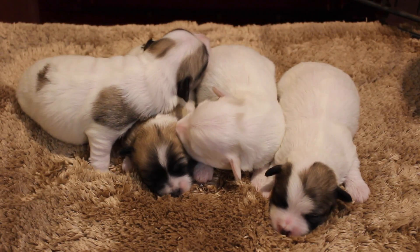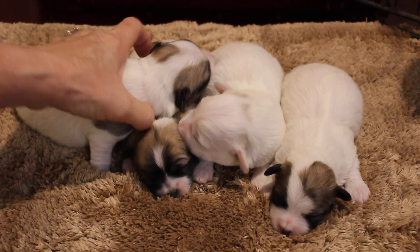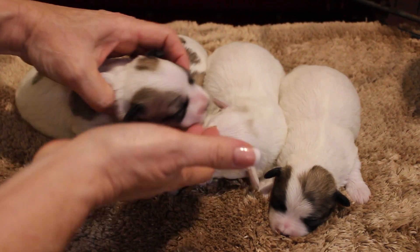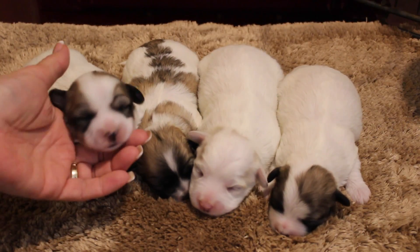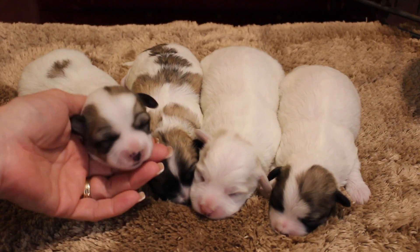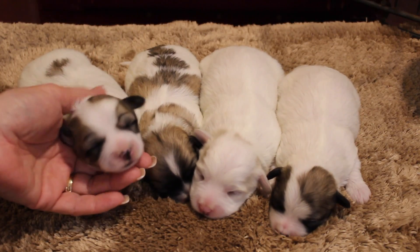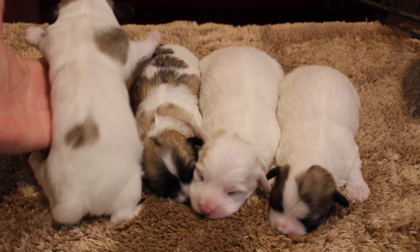So I'll show you who's who here. First we have little Hazel. Eliza's in the kennel next to us eating, but she knows I'm with her babies. That's Hazel — you can see her little spots here.